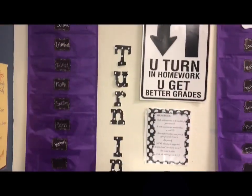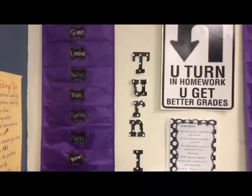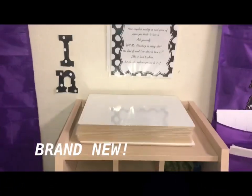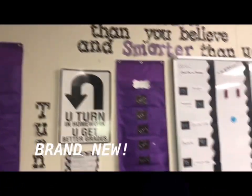So my homework turn-in slot — I have a turn-in slot, and then I also have a late homework slot. And these are brand new whiteboards. Brand new whiteboards — yes!